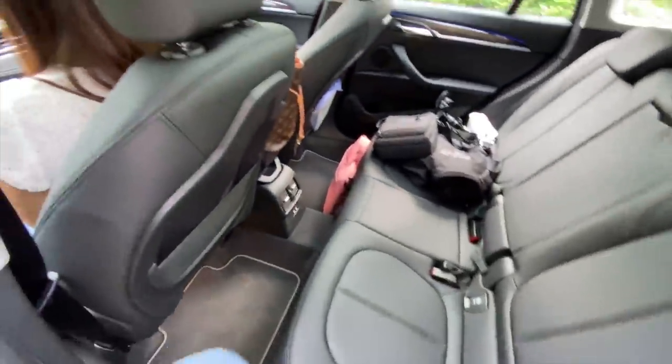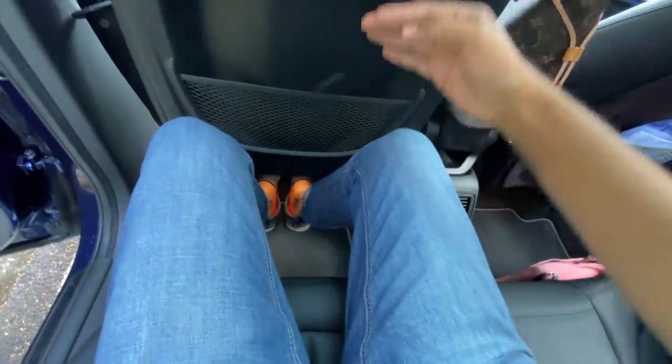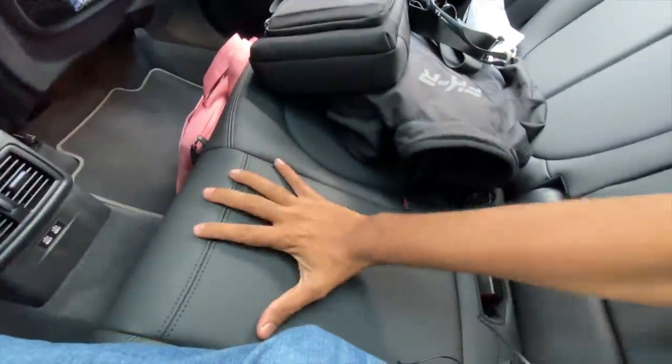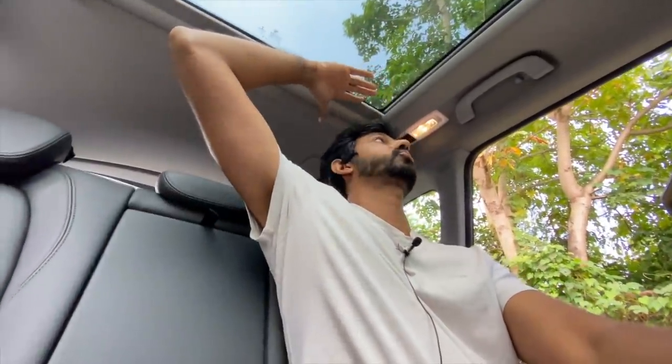Three adjustable headrests, but three people can't really sit comfortably because there's a sort of hump here. Two USB-C charging ports right there. There's a good amount of knee room and leg room on offer, with a scooped-out seat back and magazine holders. The seat is a bit on the stiffer side, however quite comfortable nonetheless. Under-thigh support and headroom are also quite decent.